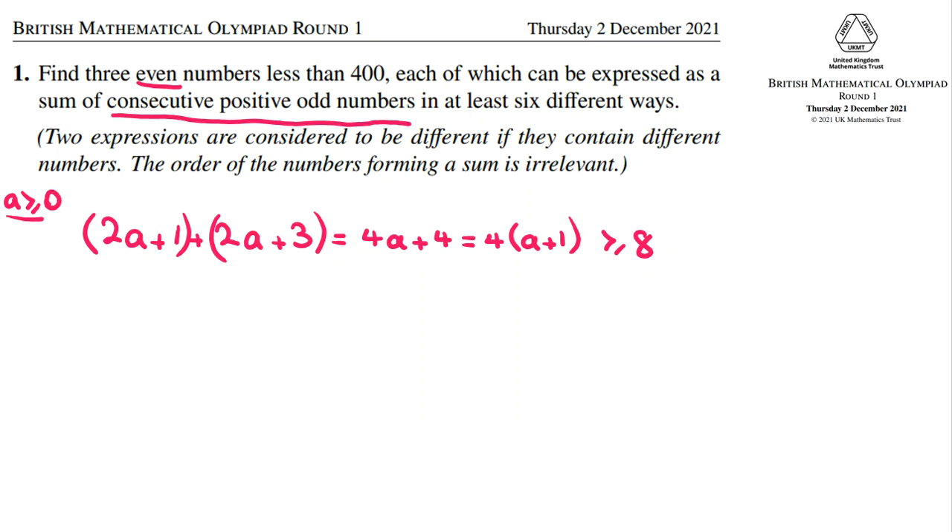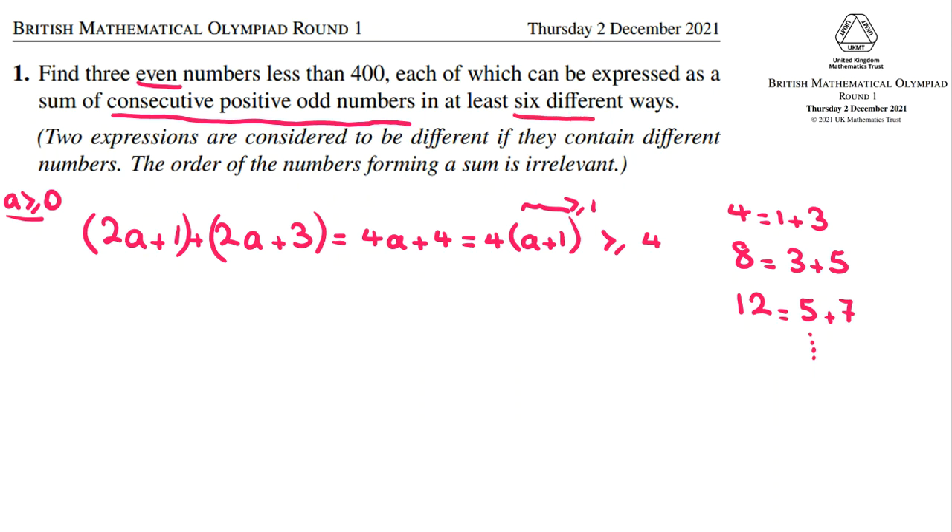So from 4 onwards, you can write multiples of four as the sum of two consecutive odd numbers. For example, for 4, a is zero: it will be 1+3, two consecutive odd numbers. For 8, a is one: it will be 3+5. For 12, a is two: it will be 5+7, and so on. So we can write multiples of four as the sum of two consecutive odd numbers, but we need to be able to write them in six different ways. So one way involves multiples of four.